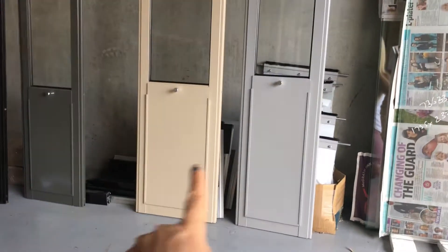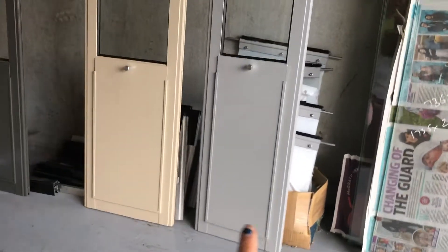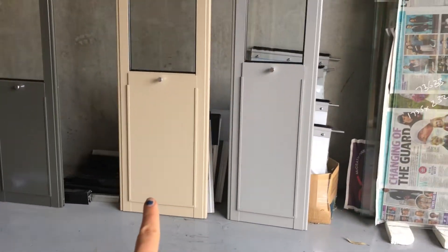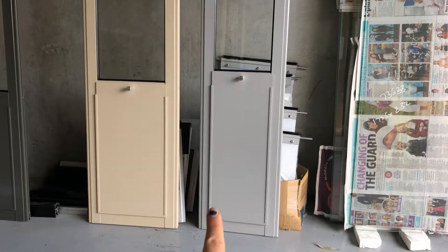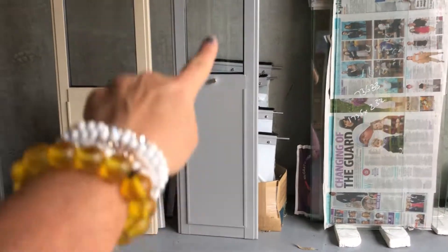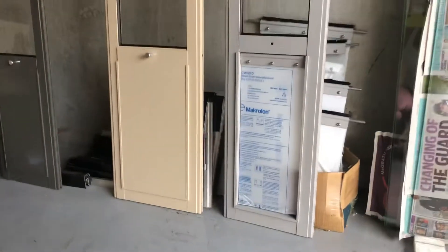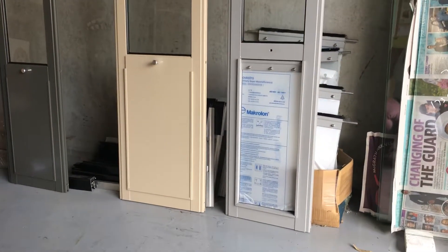This next doggy door is the Whippet medium pet door insert, standing next to the large. The Whippet flap width is 21 centimeters, while the large is 26 centimeters. This is the lockable flap cover — you just pull it out and lift it up. The flap itself is actually clear; it just has a cover on it at the moment, and this is how they look.